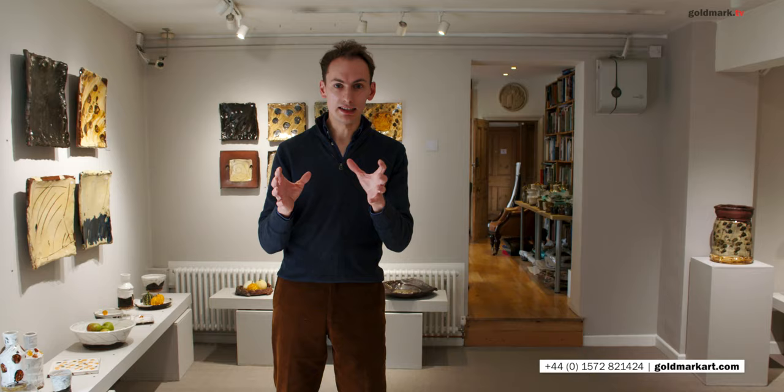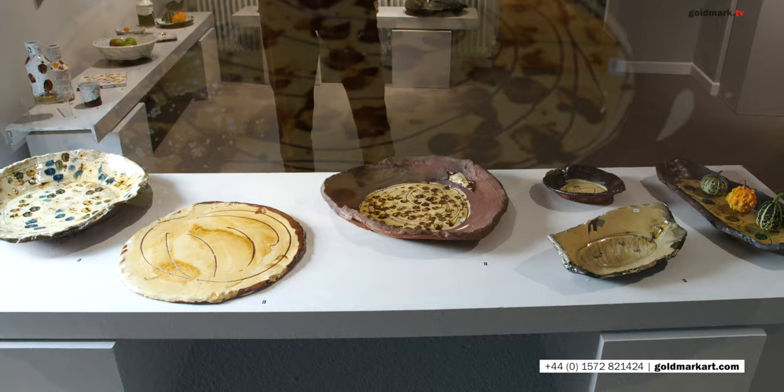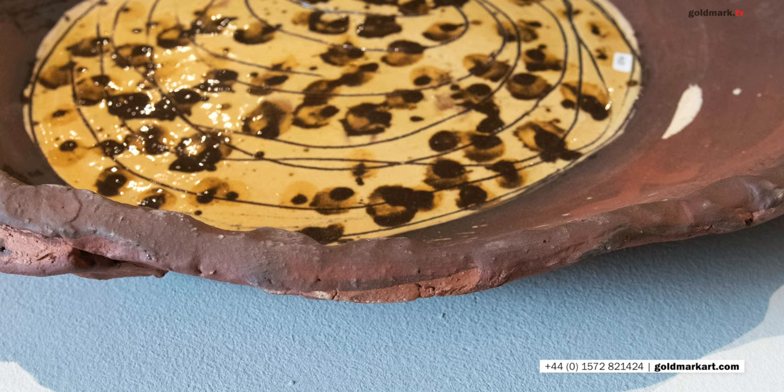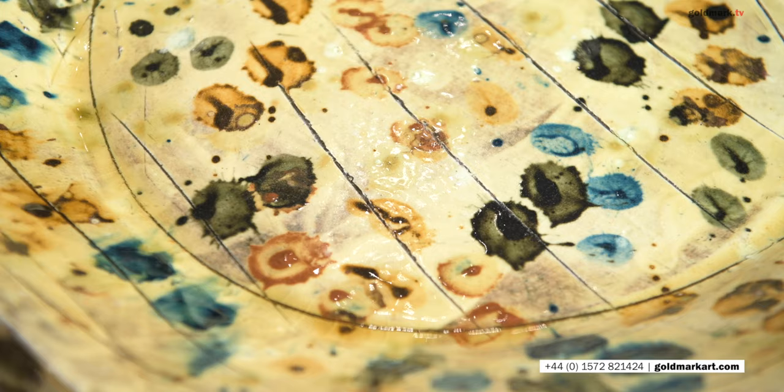Jean-Nicolas makes it look easy in these wonderful pots. You'll notice that in the edges of some of these dishes, for example, these wonderful almost crimped, rough-and-ready edges. There's a wonderful, relaxed quality to Jean-Nicolas' work, a sort of ease about them. Nothing looks pushed, nothing looks pretentious. These are easy, free-flowing pots.